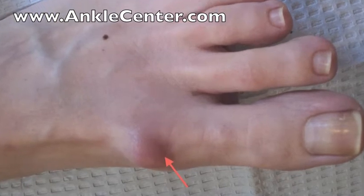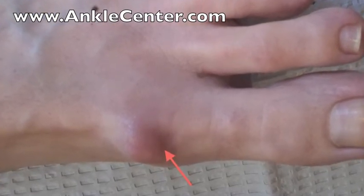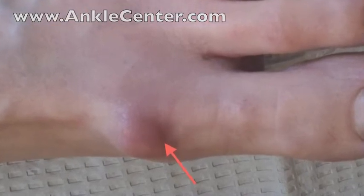This ganglion cyst has been rubbing inside a shoe and the skin is red and irritated. Once a ganglion cyst in the foot becomes painful, it may be necessary to have ganglion surgery to remove it.